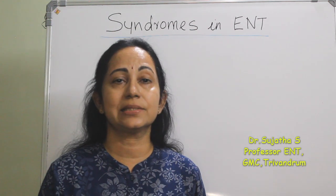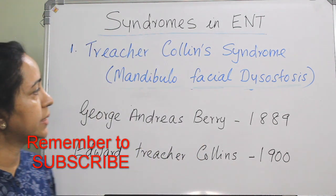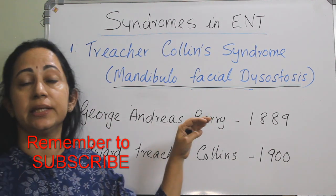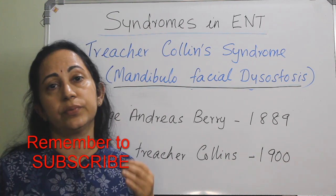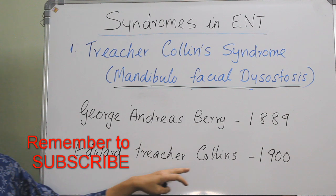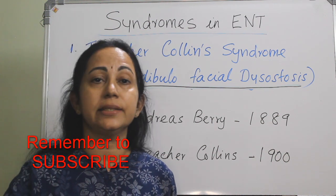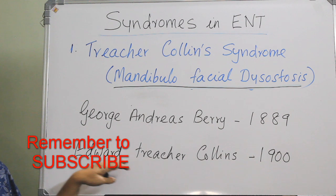The first one is Treacher-Collins syndrome. It mainly affects the face, and is otherwise called mandibulofacial dysostosis. It was described by George Andreas Berry in 1889, who described a neonatal deformity with coloboma of the lower eyelid. Later, an ophthalmologist, Edward Treacher Collins, presented two cases at a London conference in 1900 and subsequently published them. This syndrome is named after Edward Treacher Collins.